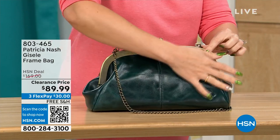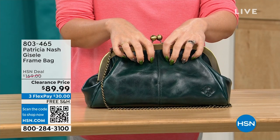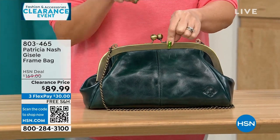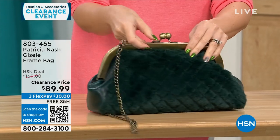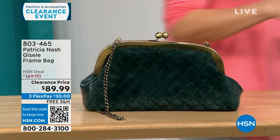On the other side, you get that beautiful, soft, genuine high-grade leather that we know from Patricia Nash. This is a $169 bag on clearance today, free shipping, and $30 to get it home on a flex pay for 114 people.